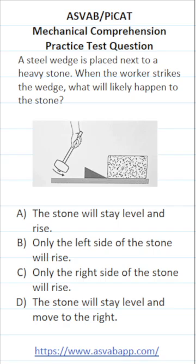All right, take a few minutes and see if you can figure this one out on your own. That said, I'm going to go through the answer choices one by one.